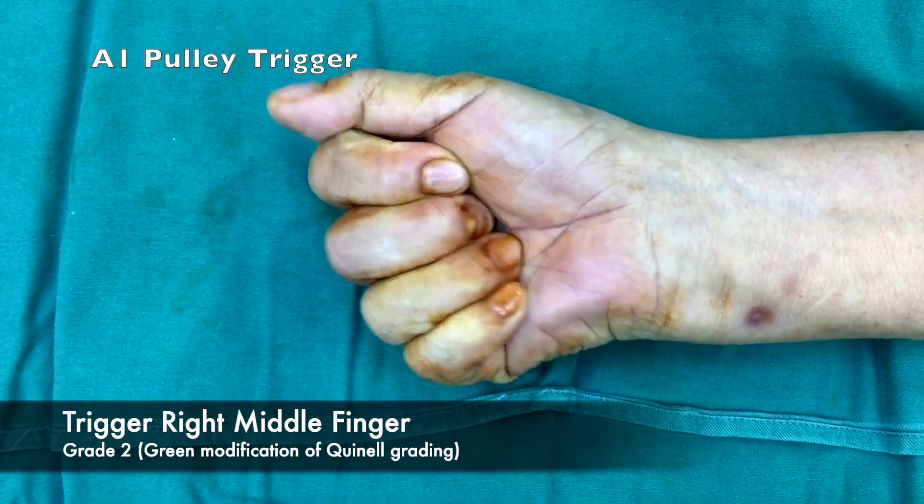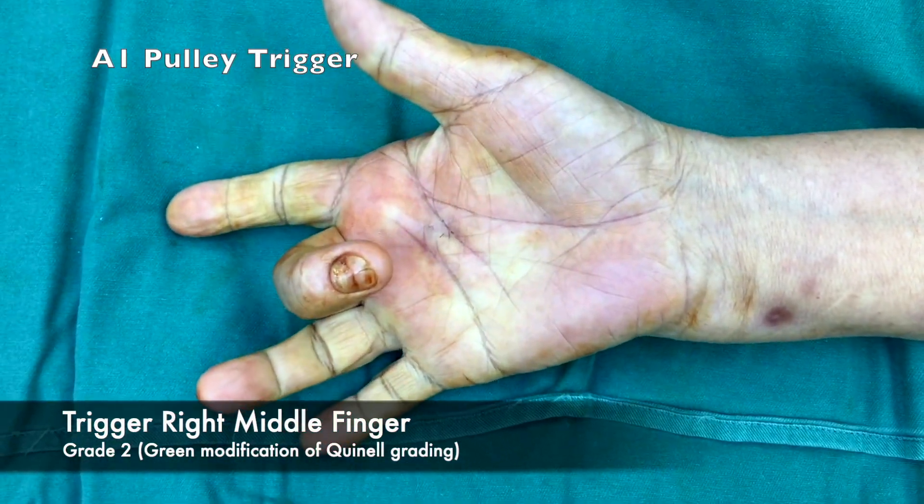Note the swelling overlying the A1 pulley of the middle finger. The patient can actively extend the finger, indicating a grade 2 trigger.